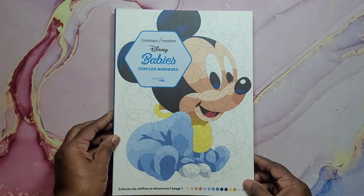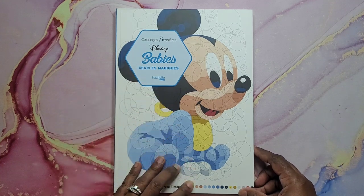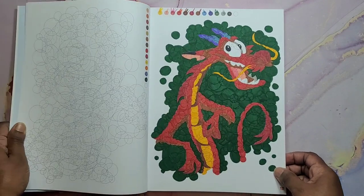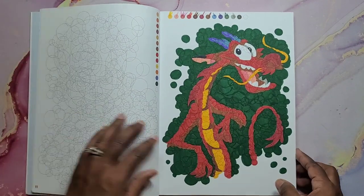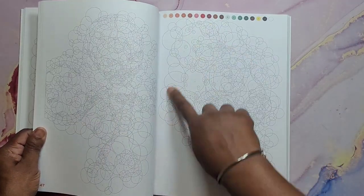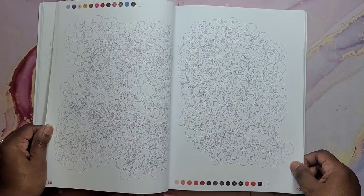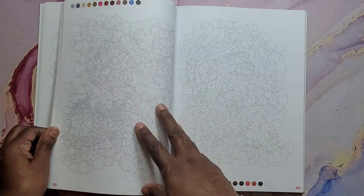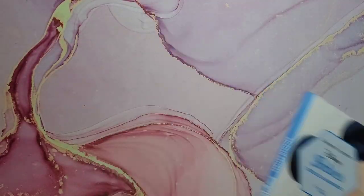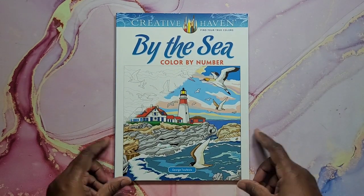Next I have Color-riage Baby — Disney Babies Circlist's Magic. I did this one right here. Basically it's a bunch of circles and you put the color where it tells you, and you see what image it is. It's really hard to see what they are, but that is Disney Babies.